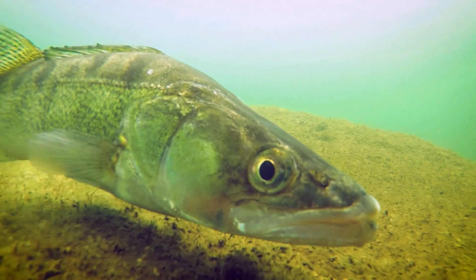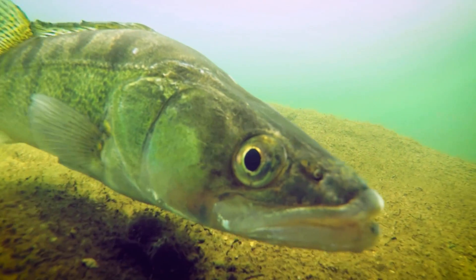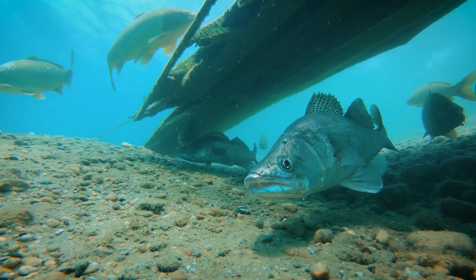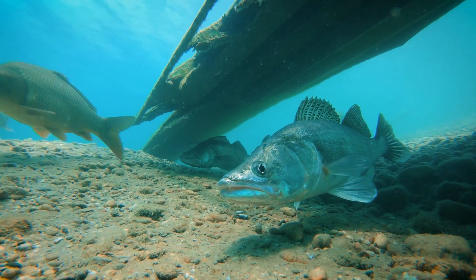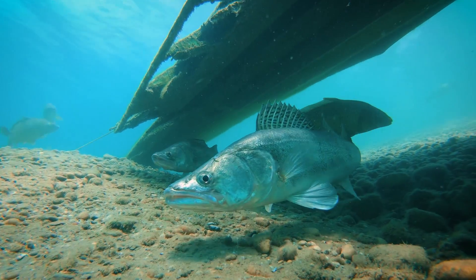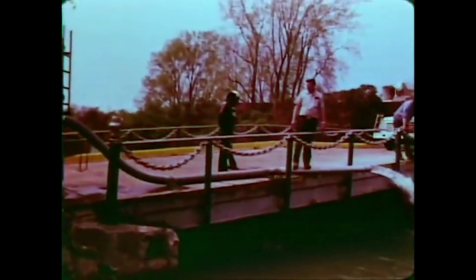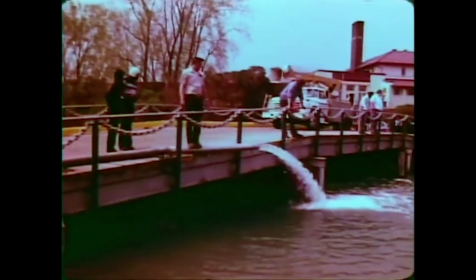In fact, natural reproduction of a native species is the desired source of fish production because it means there are enough spawning adults and suitable habitat to support survival through each life stage. Managers often rely on stocking to offset limited or lacking natural reproduction.